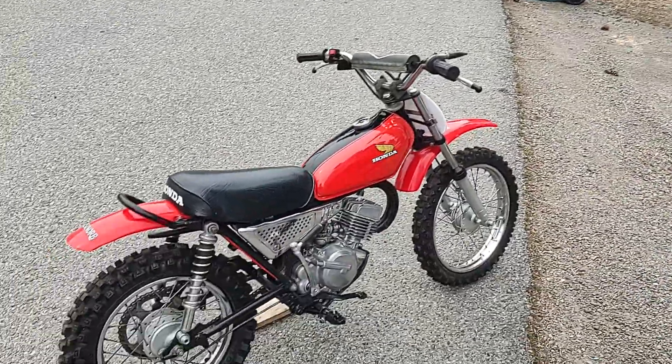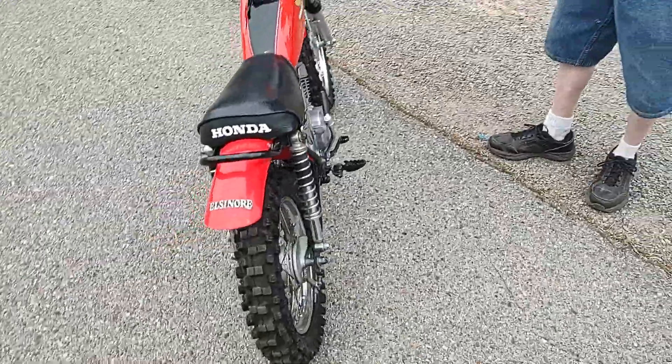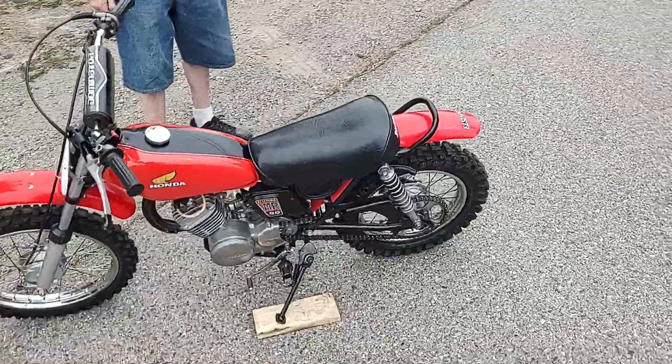Folks, this is our 1974 Honda Elsinore MR50. If anybody knows what they are, they only made these two years, 74 and 75. They're very rare bikes.